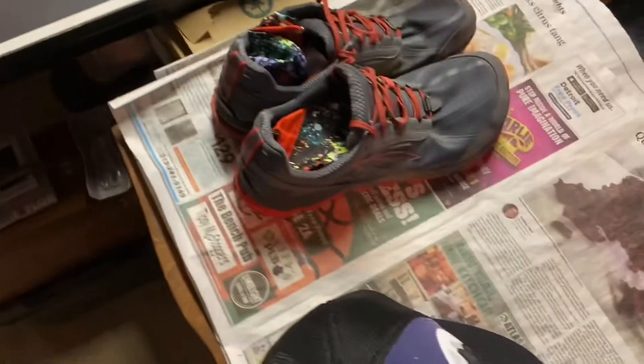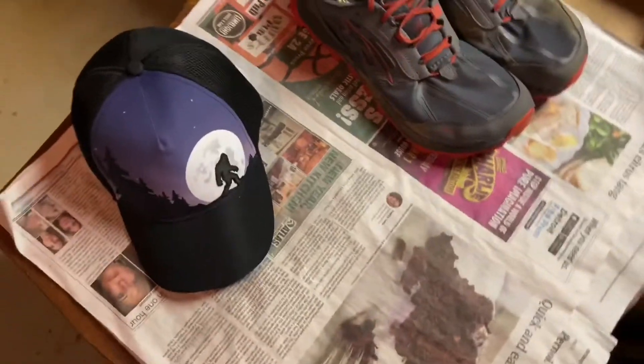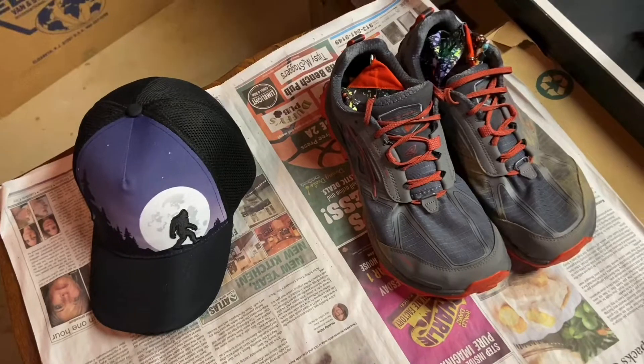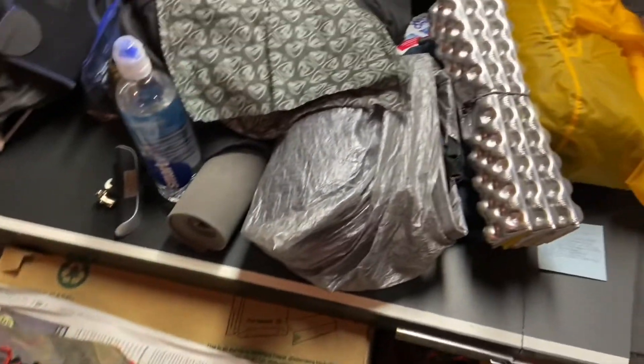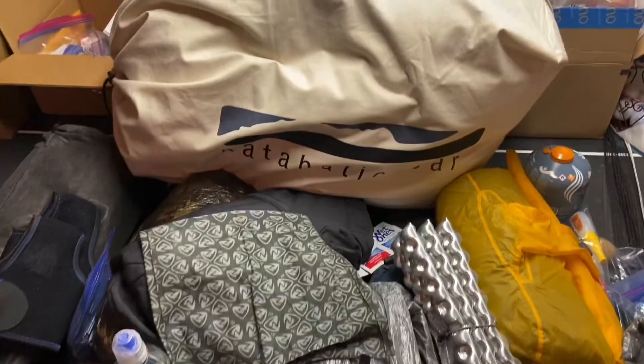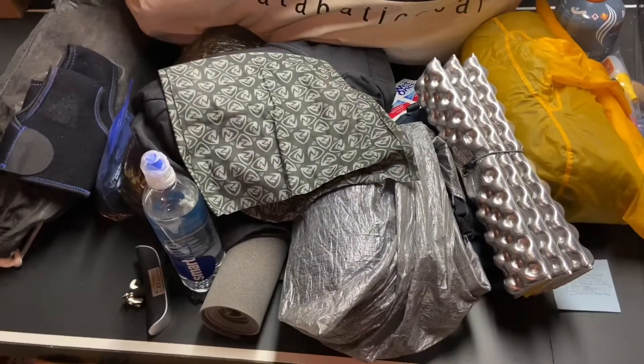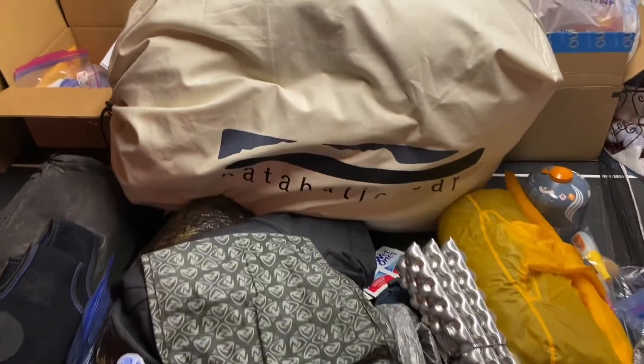Just wanted to show you that. That's my Bigfoot cap, my shoes, my gaiters. I hope you guys are having a great day. It won't be long now — I'll be on the Appalachian Trail. Talk to you later.